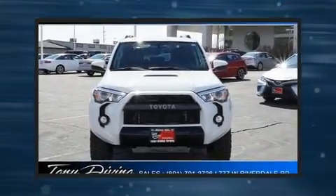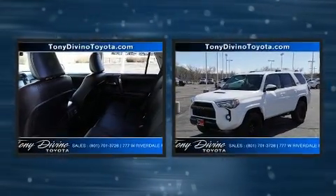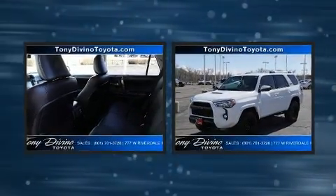Get excited about the 2015 Toyota 4Runner. Under the hood, you'll find a six-cylinder engine with more than 270 horsepower, providing a smooth and predictable driving experience.